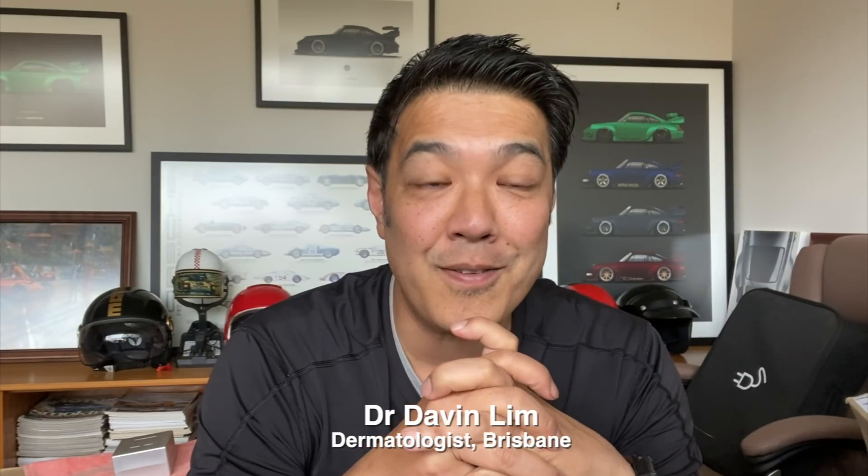Hey guys, Dr. Davin Lim, board certified dermatologist. Today we'll be doing something a little bit different - we're doing an unboxing. As a background, dermatologists get lots of freebies as part of the perks of the job, everything from companies like Galderma, Allergan, SkinCeuticals, even The Ordinary. They give us stuff every week.